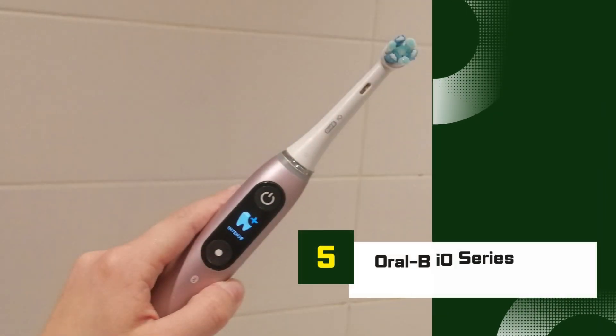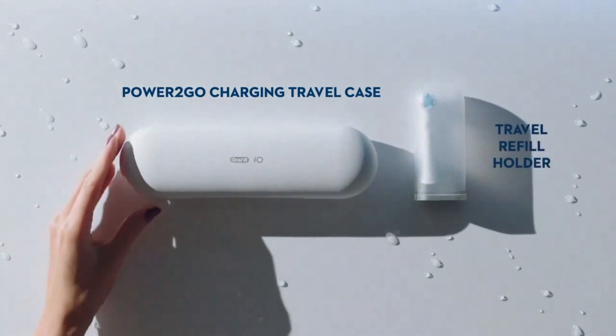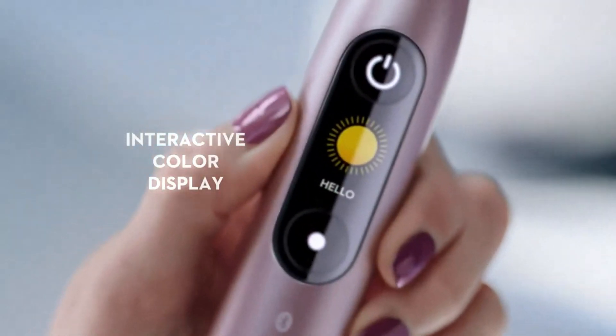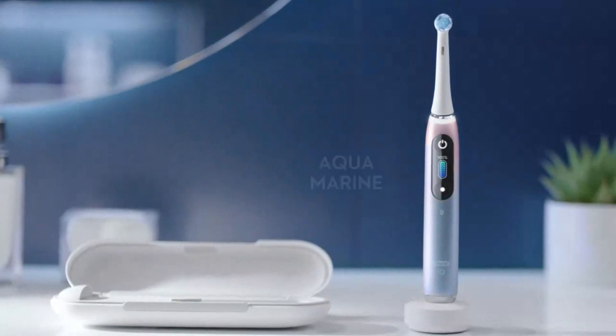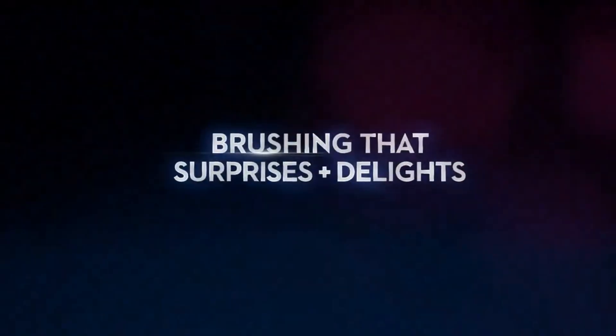Number 5: Oral-B IO Series 9. The Oral-B IO Series 9 stands out as one of the most advanced electric toothbrushes on the market in 2024. This premium model combines cutting-edge technology with user-friendly features to deliver a superior brushing experience. The IO Series 9 utilizes Oral-B's innovative magnetic IO technology, which provides a powerful yet gentle clean by guiding the brush head with precision micro-vibrations.